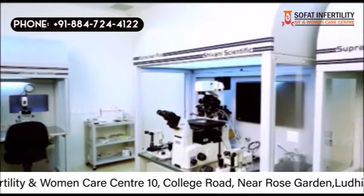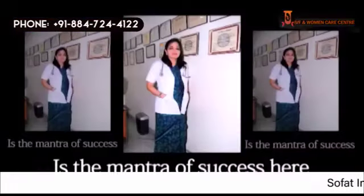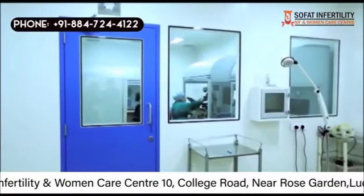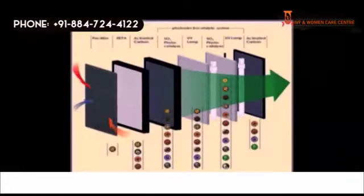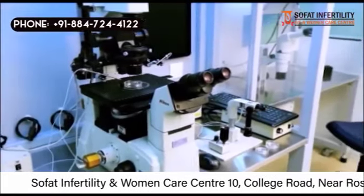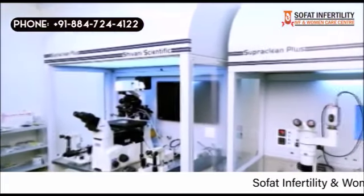The lab is the backbone of any infertility center, and Sofat Infertility Center has a definitive edge over others. No compromise with quality is the mantra of success here. The hospital has world-class infrastructure, which includes a modular lab, operational theaters, air handling units, climate control systems with Class 100 environment, and photo-catalytic filters for a highly sterilized environment. Techniques such as laser hatching and IMSI were introduced here for the first time in Punjab.